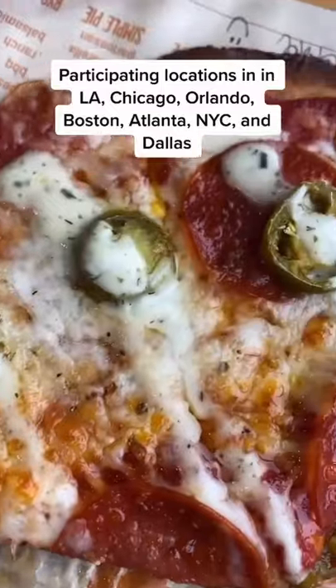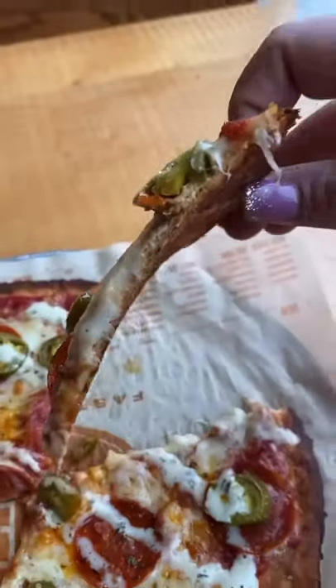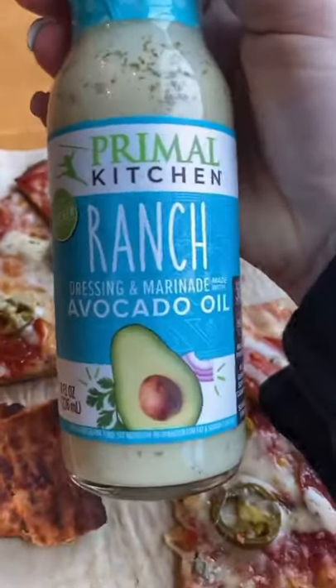The pizza was seriously so good. Click the link in my bio if you want to find a participating Blaze Pizza location near you, and if you guys try it, tag me and let me know what you think.